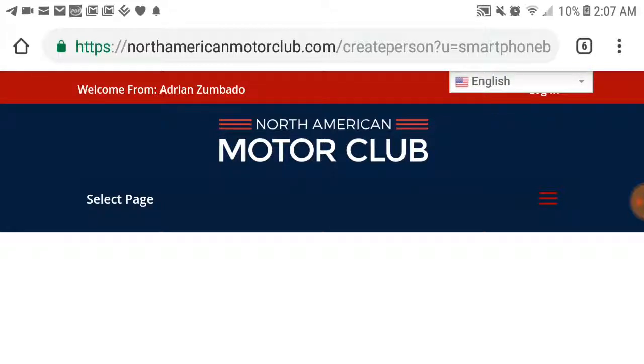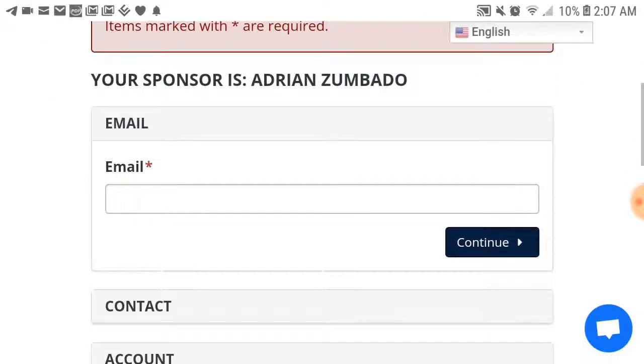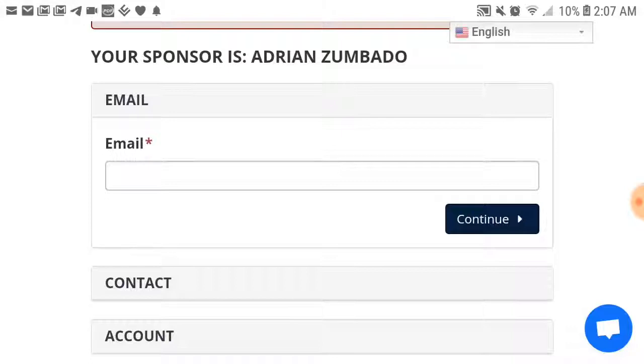This is really simple, guys. You just put 'Get Started' and choose the $48 option. You're going to pay $48 to enroll. Complete the information below — you're going to put an email in. Make sure you choose the email you're going to use. Don't put a fake email in there because the company is going to send emails to that address regarding the business. What I did is I created a brand new Gmail just for my North American Motor Club business — 'boom to success auto club.'